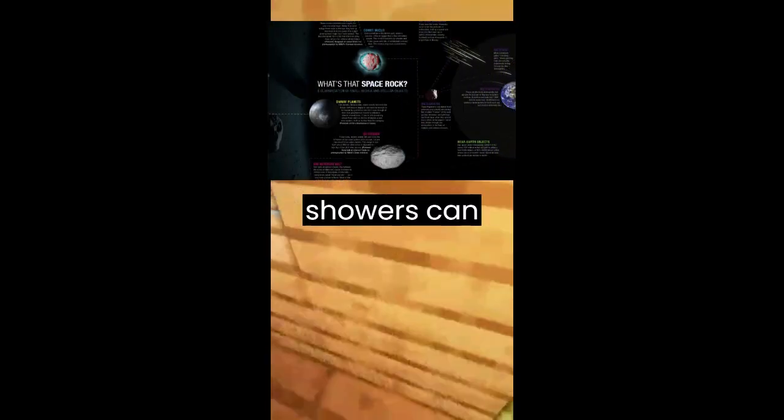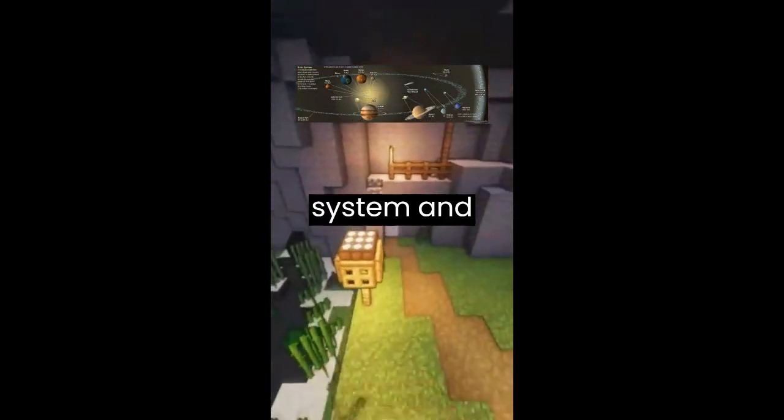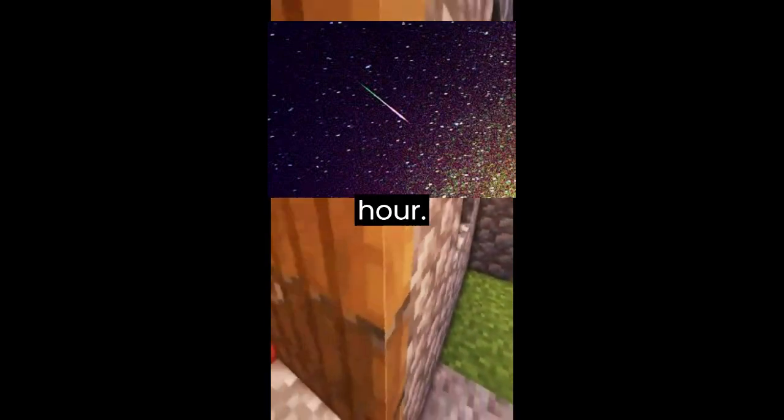Meteor showers can provide valuable information about the composition of the solar system and its history. The Leonids meteor shower is known for producing some of the most spectacular meteor storms in history, such as the one in 1833 that produced up to 100,000 meteors per hour.